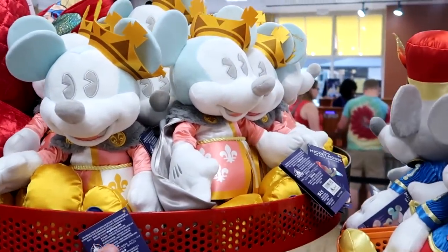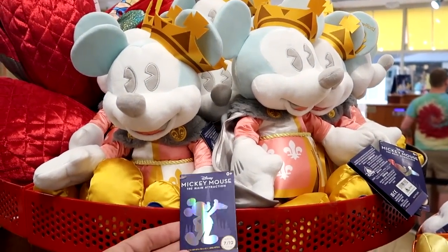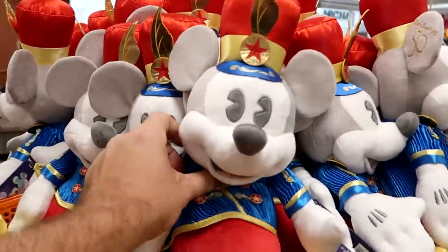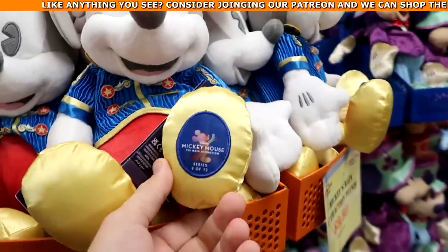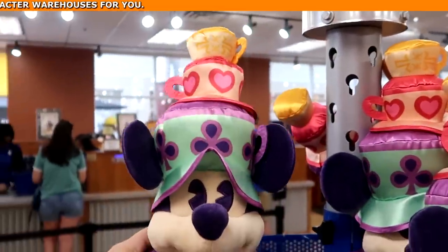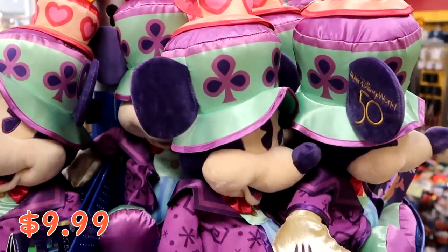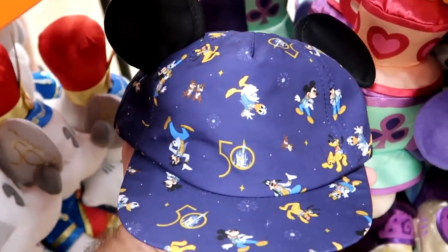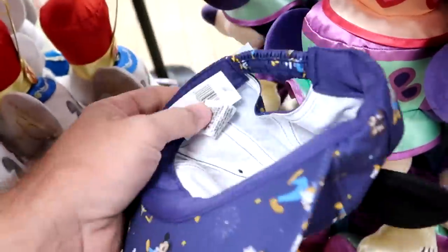It looks like they restocked a lot of the 50th anniversary Disney main attraction series plushies. They have a ton of the Prince Charming Regal Carousel — number 7 of 12 — all $9.99 marked down from $35, with an embroidered patch on Mickey's foot. There's also Dumbo the Flying Elephant — number 8 of 12 — with a cape and 50th anniversary embroidery on Mickey's ear. And they have the Mad Hatter Tea Party, number 3 of 12, with Mickey wearing a hat full of cups and a fancy jacket — also $9.99. There's also a brand new 50th anniversary hat for the kids with Disney characters in their 50th anniversary costumes.